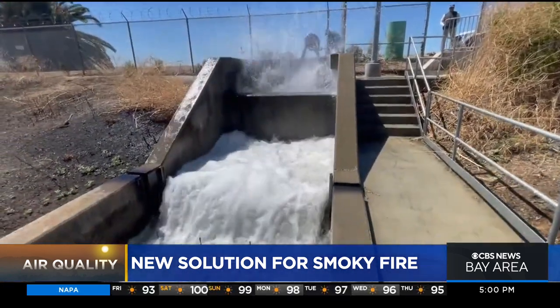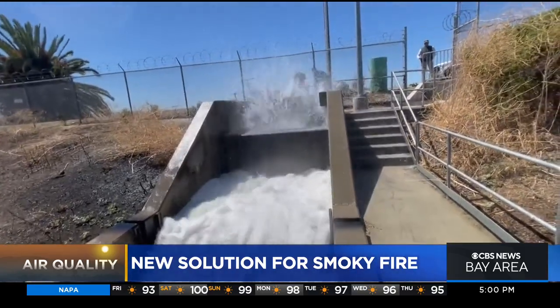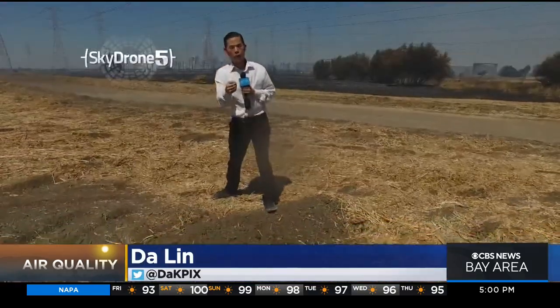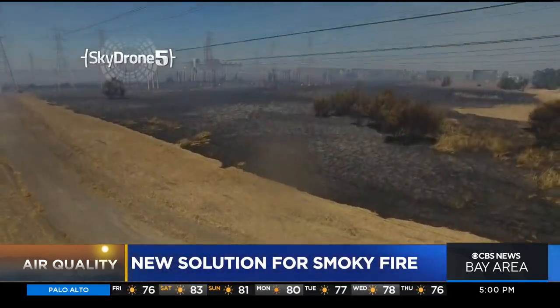Since they're pumping water from the Delta, it took a while to get all the state and federal agencies to sign off on the method. The marsh fire has been burning since May 28th, more than a month and a half ago. It started at a Bay Point homeless encampment.